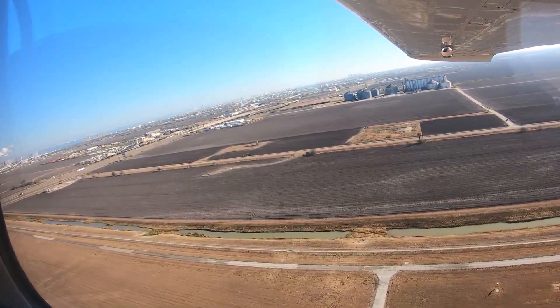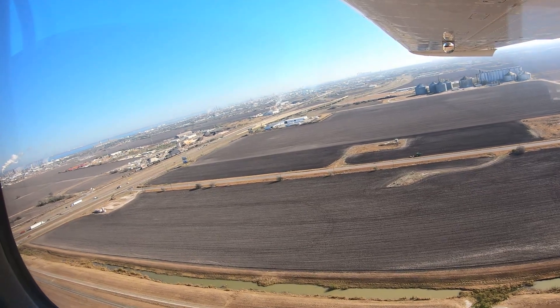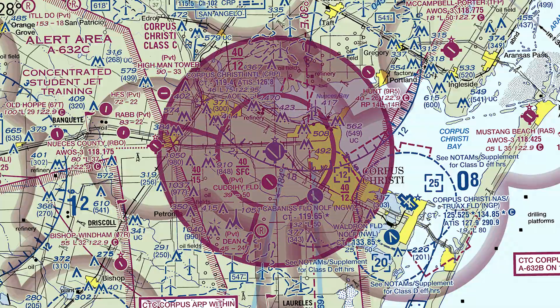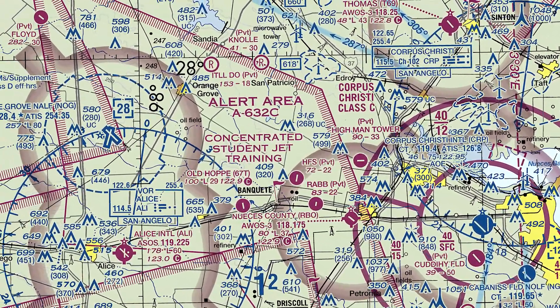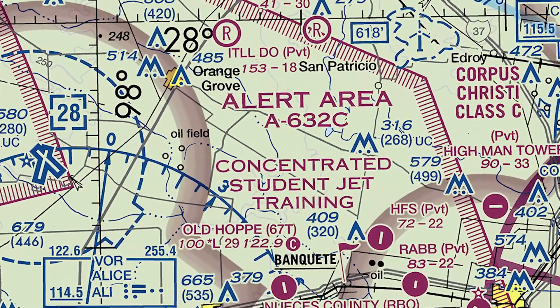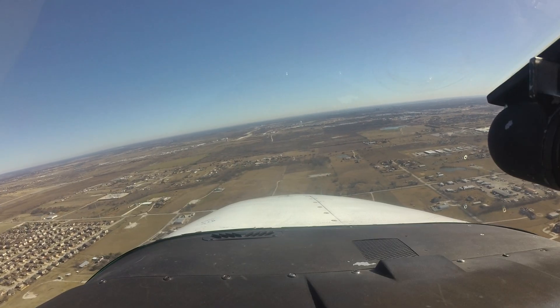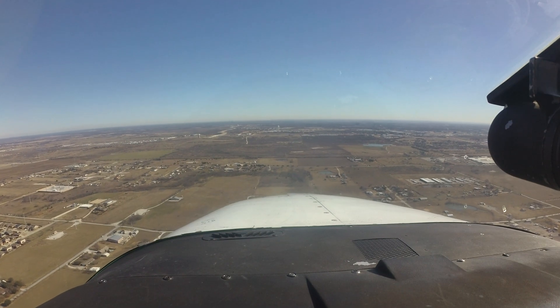Corpus Christi International is a medium-sized multi-use airport located just west of the city of Corpus Christi, Texas. It has associated Class Charlie airspace and is surrounded by numerous alert areas and military operating areas, where intensive student jet training takes place. When planning a trip to Corpus Christi, pilots need to familiarize themselves with the various requirements to operate in and around these areas.